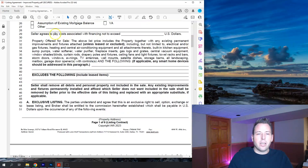This next section says 'seller agrees to pay costs associated with financing not to exceed.' In general, we just put a line through here. Only in unique conditions would we volunteer to pay for financing in advance — usually a buyer would ask for that if they want the seller to contribute toward closing costs.